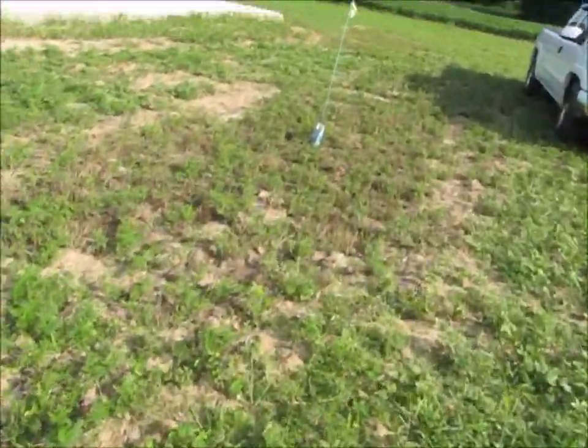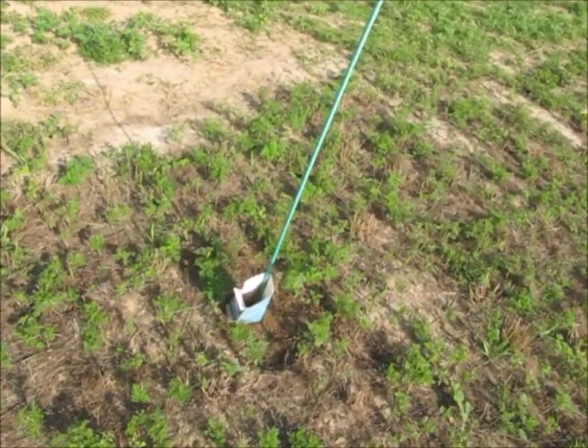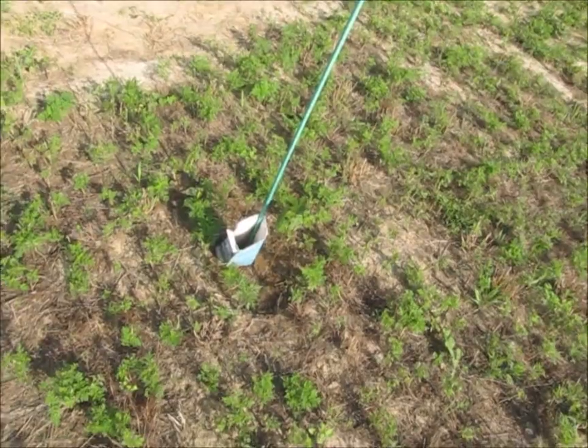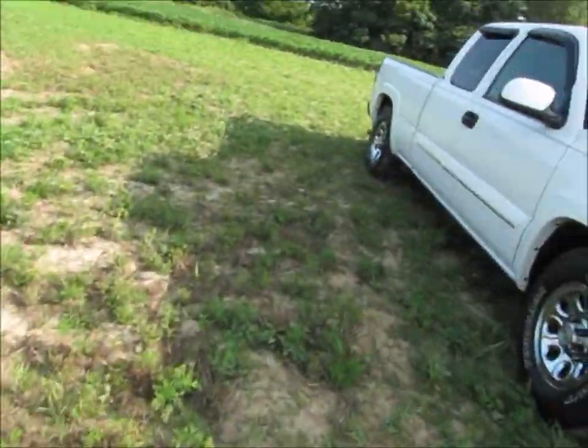Now this is a fig tree. At one point all the leaves had fallen off of it and it was nothing but a twig. So it's obviously starting to come back and holding its own.